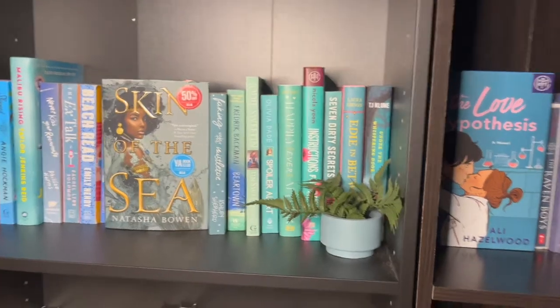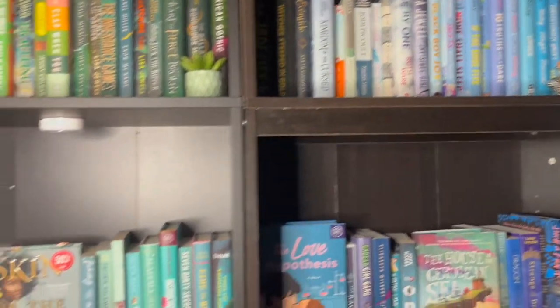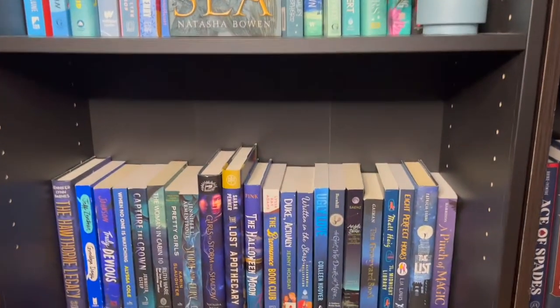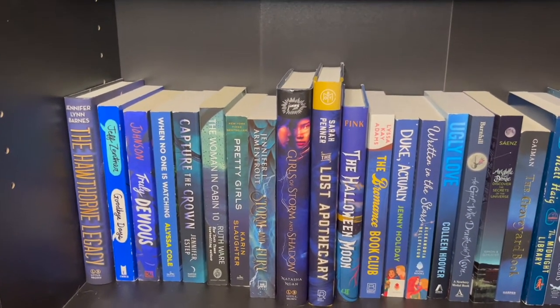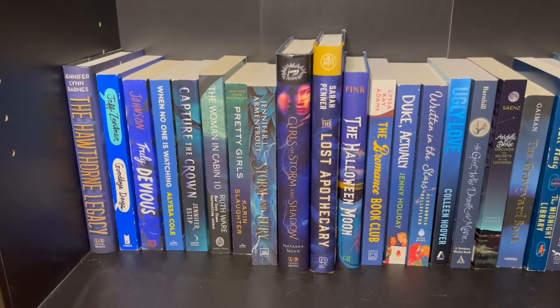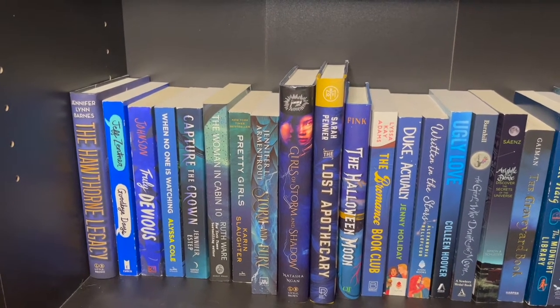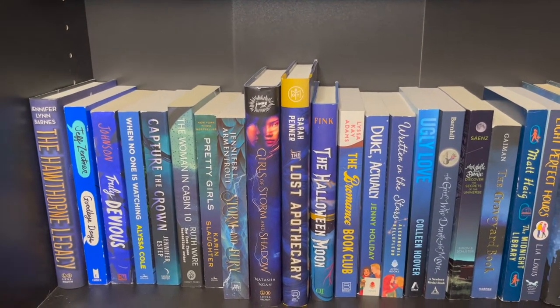I had tons and tons of blue books. My blues started there and came down here, and then we have even more blues. I have The Inheritance Games sequel — I better like it because I already bought it. I also want to try Jennifer L. Armentrout's YA series, so I picked that up on a buy one get one 50% off deal.